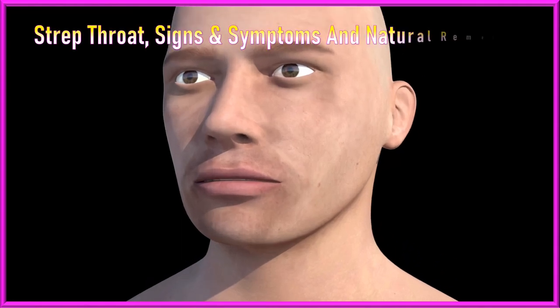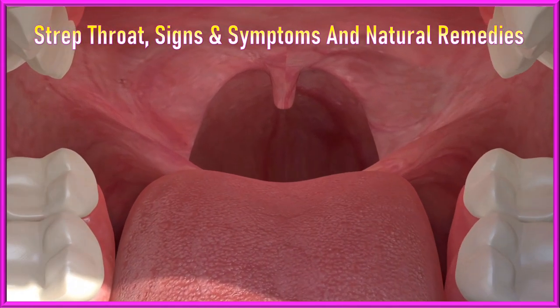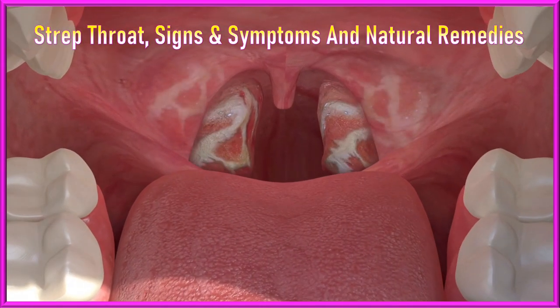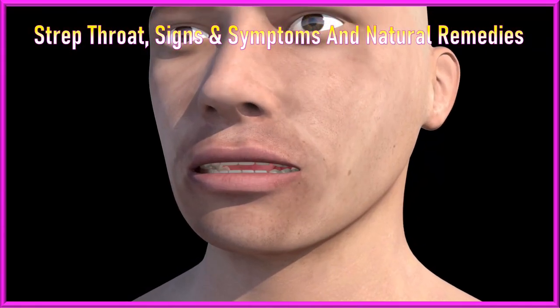What is strep throat? What are some common signs and symptoms of strep throat with their biological reasons, and 9 proven natural remedies to treat strep throat with scientific reasons?